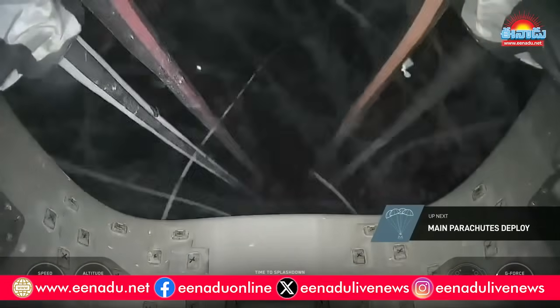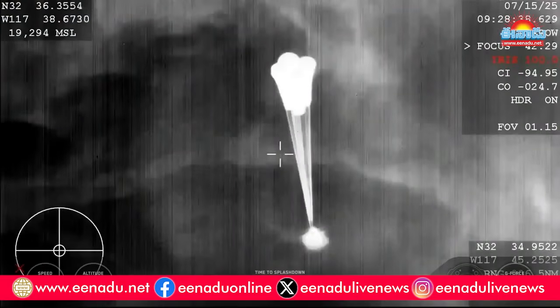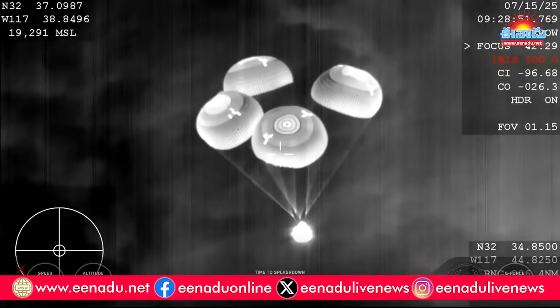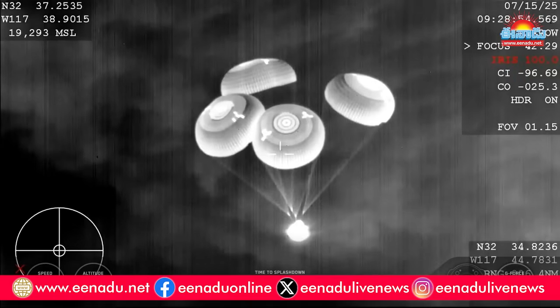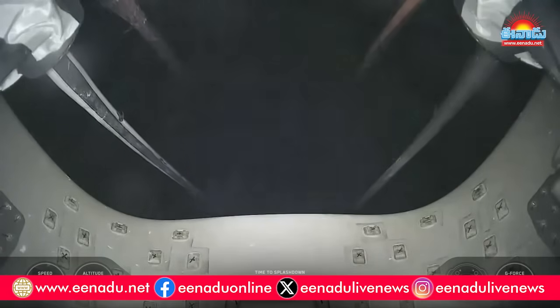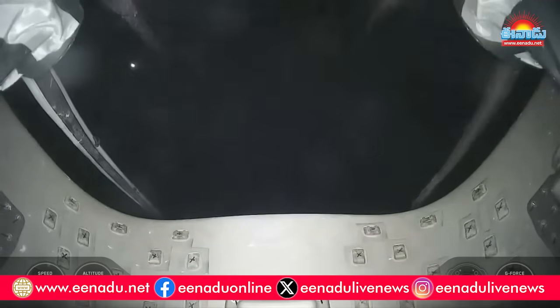If you're just joining us, we have now confirmed that the AX-4 crew on their return home is roughly two and a half minutes out from splashdown, and our main chutes have deployed. Main chute descent rate nominal. We copy 1,000 meters. Great visual confirmation, as well as those comms, that the four main parachutes have deployed.